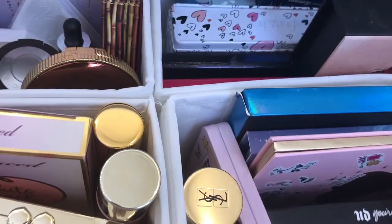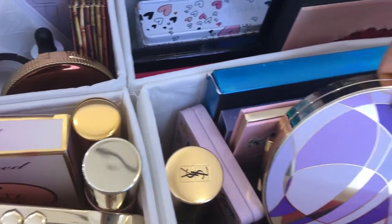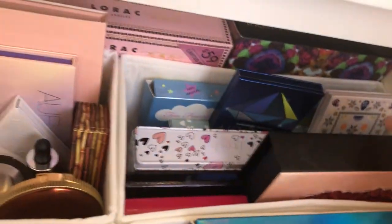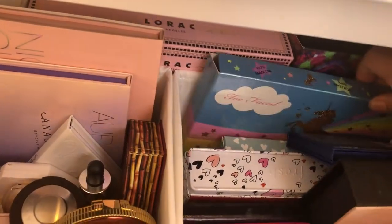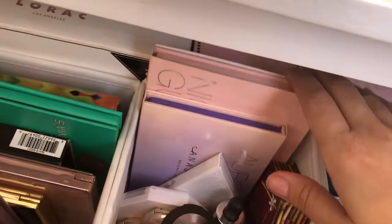I do like the Born to Run Palette and as far as blushes, I still like my Tarte blushes and the new Urban Decay cherry blushes. I do enjoy the Too Faced Festival palette because it has some shimmers in it that I like. I'm still in favor of all of my Lorac palettes and I'll be keeping those.